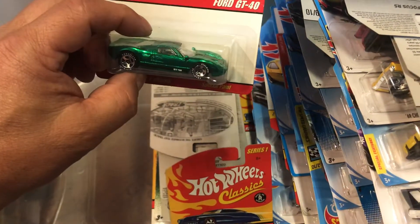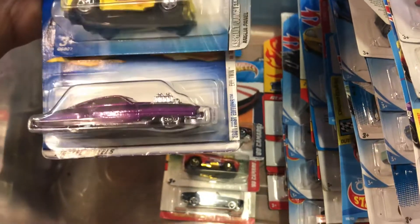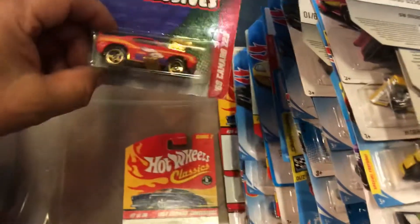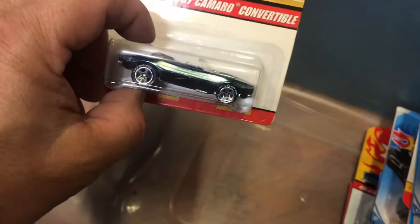A Ford GT40 for myself. A T-Bird — these are good ones, my favorite. Wow, an Eagle Twin. A '69 Camaro. An Easter '69 Chevy Camaro. Oh, a convertible '67 — that's for myself too.